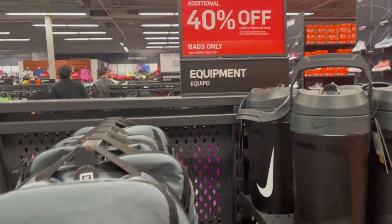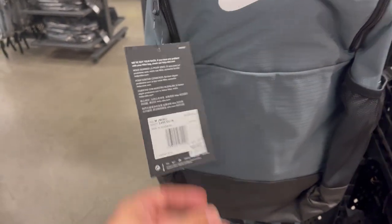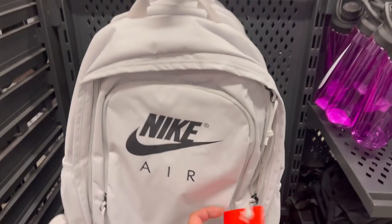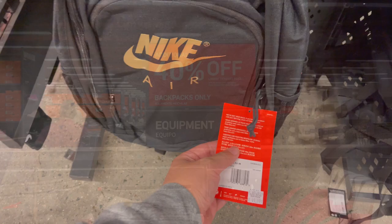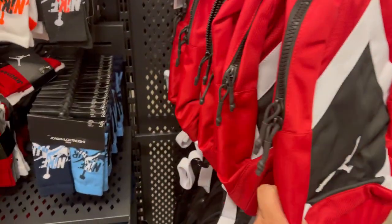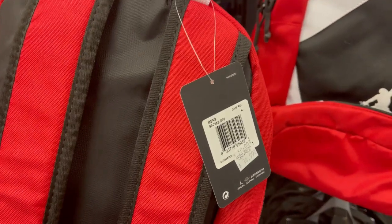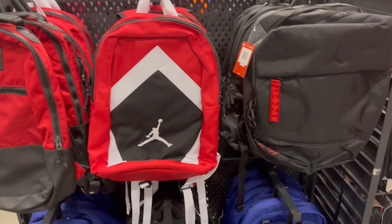They have these bags for 40% off, so around $17. They have more on the other side. This one is $65 and the other one is $49. More backpacks again, 40% off. They also have these Jordan backpacks — 34.97, so around 21 bucks. On the other side they have more Jordan and Air styles.